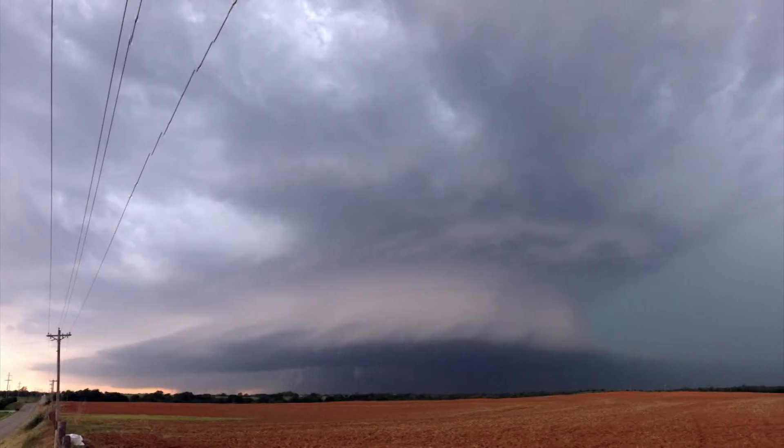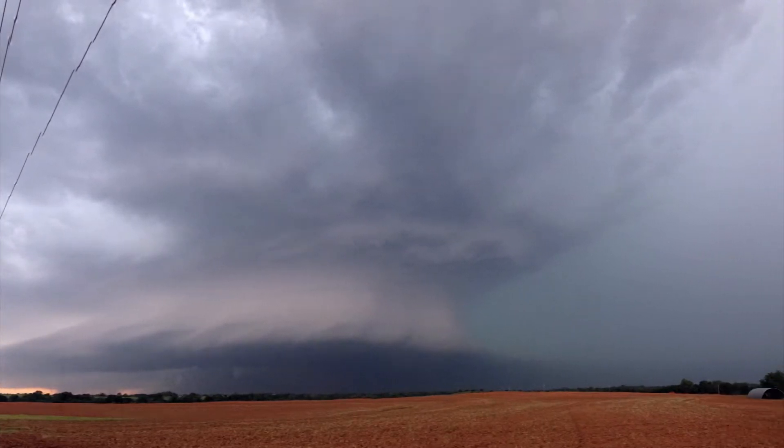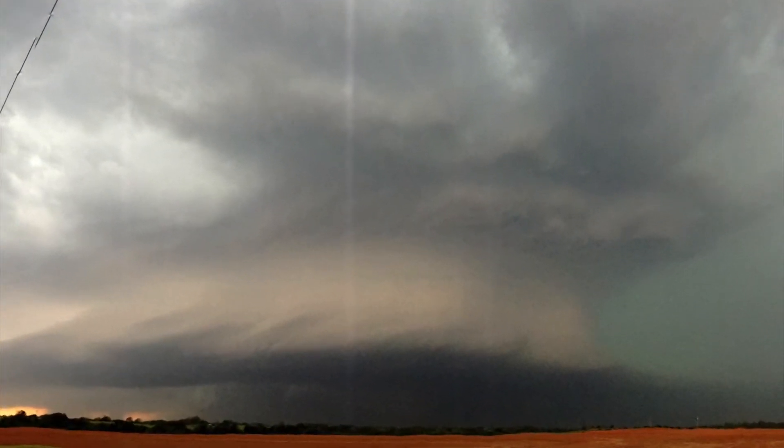Scott Steiger definitely kept us a good distance away from the storms. I never felt like I was in danger. During the El Reno tornado was the only one I felt kind of nervous at. We didn't even know we were seeing the tornado because it was so wide.